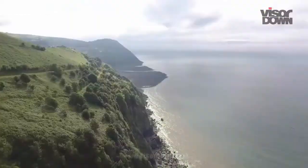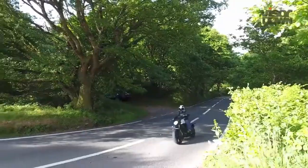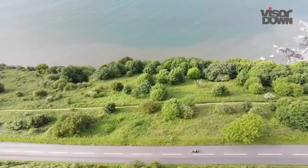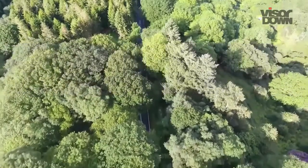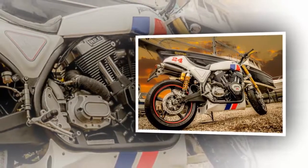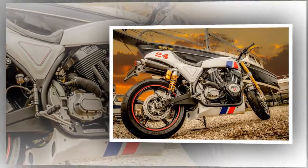British manufacturer Hesketh's latest model, the Sonnet Cafe Racer, which was first revealed last year, will be available this summer for circa £26,000 — a price we're waiting for confirmation of. The Sonnet is a follow-up to the 24, which was Hesketh's first new bike for over 30 years.